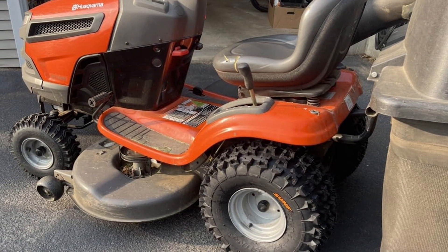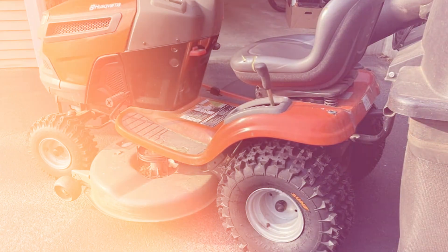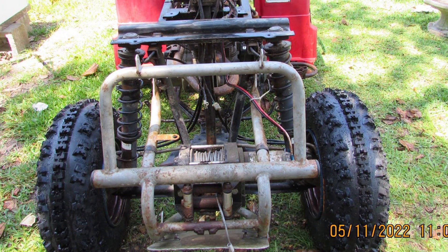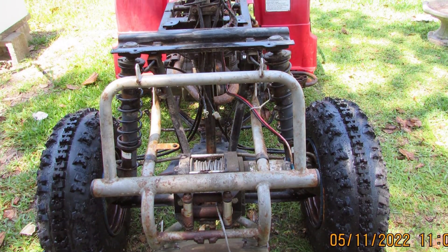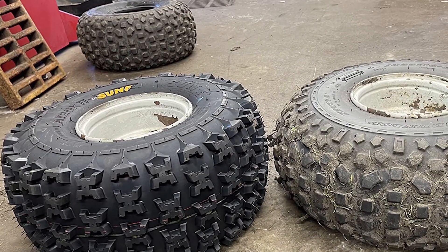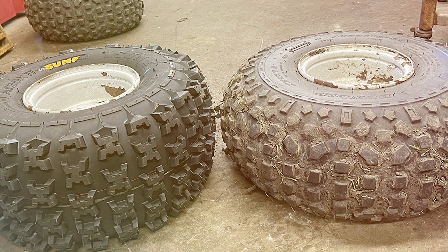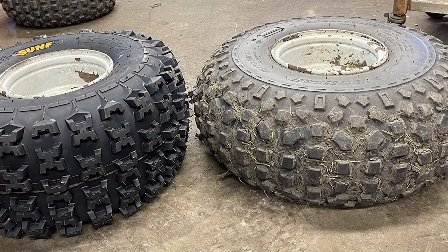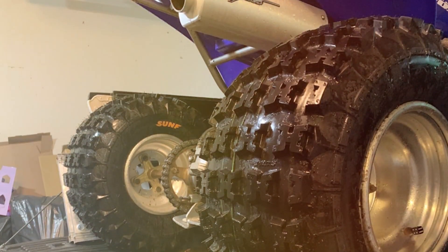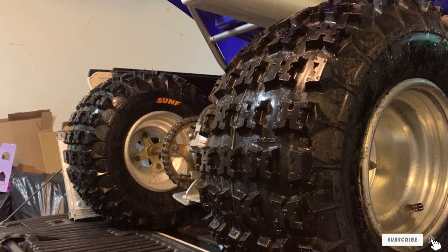Usability is a breeze with these tires. They are designed to fit ATV and UTV vehicles seamlessly, making installation a walk in the park. Effectiveness is where these tires truly shine — you'll experience improved traction and maneuverability, boosting your confidence on the trails. They come in the size 20x10-9, making them ideal for a range of vehicles. If you want to take your ATV or UTV's performance up a notch, the SunF Knobby Sport tires are an excellent choice.